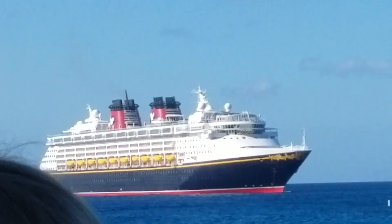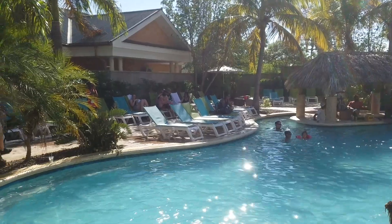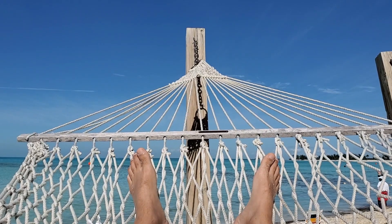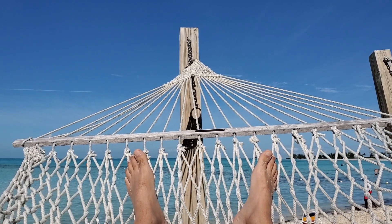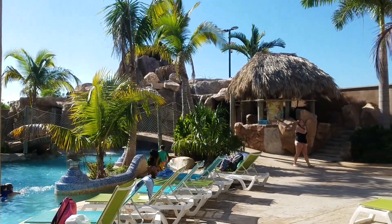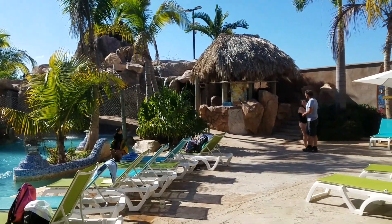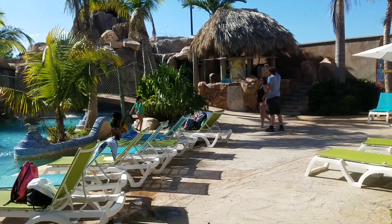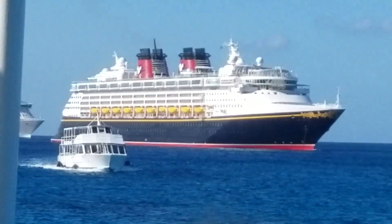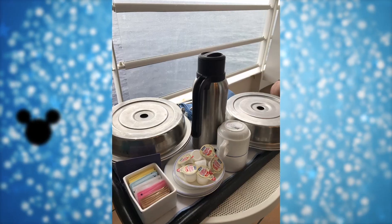These reservations for dining will sell out. These port excursions will sell out. That's okay — you can't do everything on every trip. If you don't get something you want as far as activities go, just enjoy the cruise; there is so much going on. For reservations that are really important to you, get on at midnight Eastern Standard Time with multiple people. If you're not able to get what you want, try again in about an hour because everyone's trying at once, and sometimes things will open up.